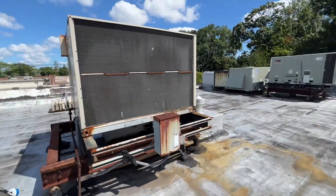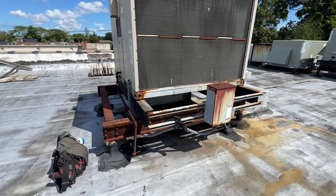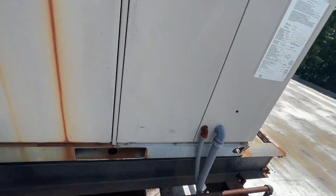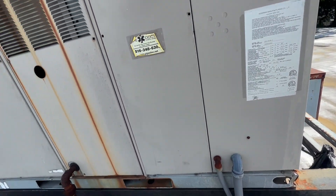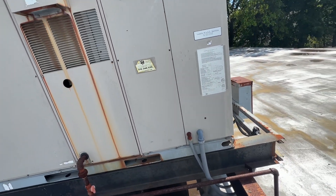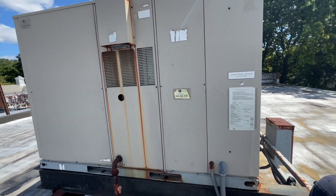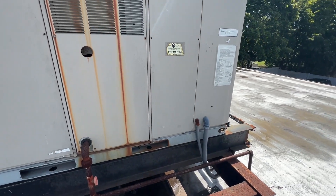Here we are up on the roof — here's our unit. I'll open up this cover and start here; I think that's where the electric is. I'll see if we have power, if there's any voltage or low voltage, and if there's even a call for cooling or not.